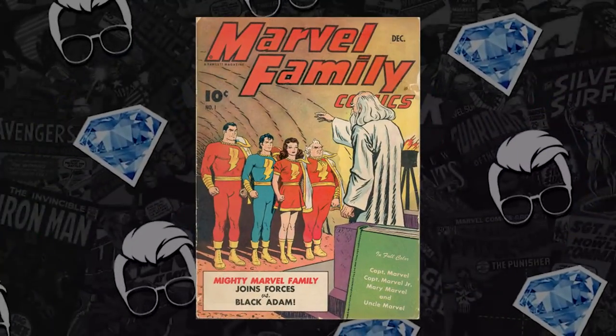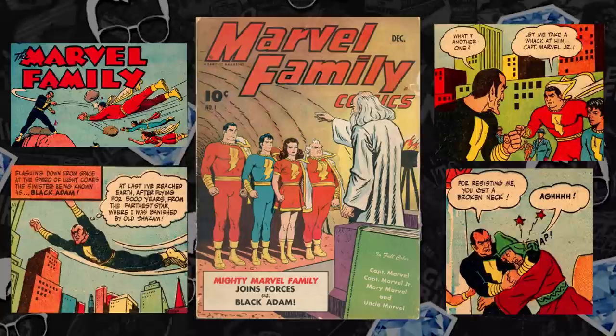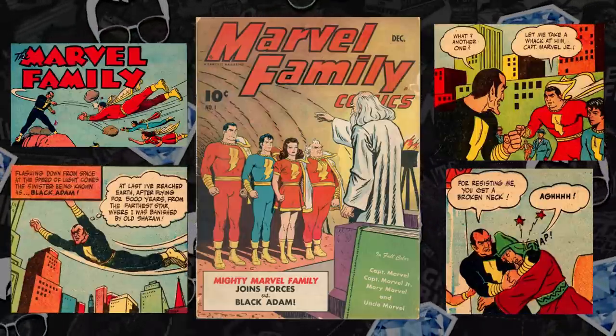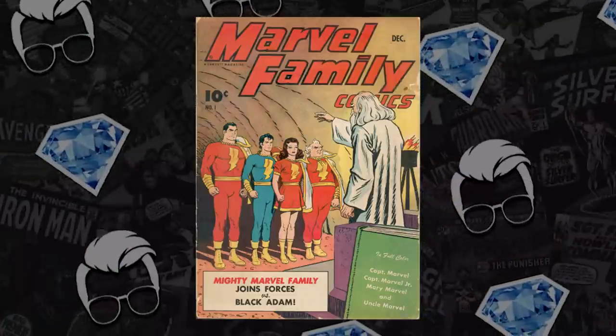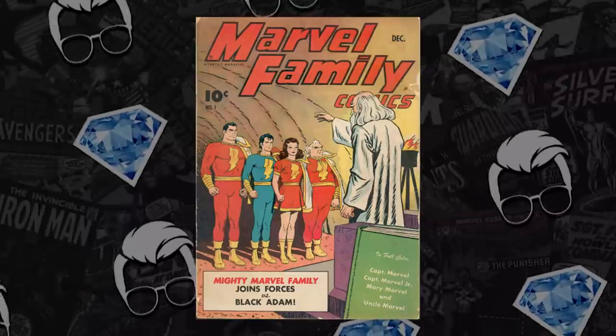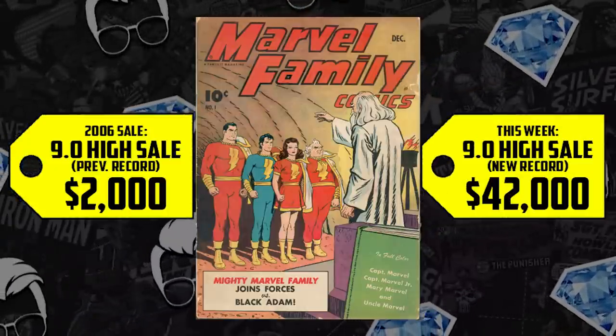At number seven: Marvel Family issue number one — another golden age book making the list. It's the first appearance and origin of Black Adam, plus the Marvel Family themselves. We know the Rock is starring as Black Adam in the upcoming movie. We have a huge record-breaking sale — this book in a CGC 9.0, a golden age book in a 9.0, sold for $2,000 back in 2006. It's up 2,000%, now selling for $42,000. Comic Fam, get ready because Black Adam is about to shake stuff up!